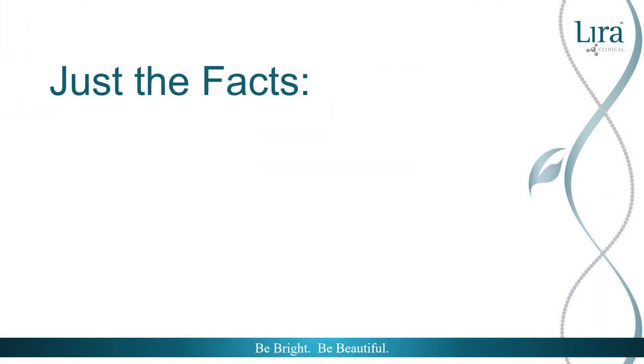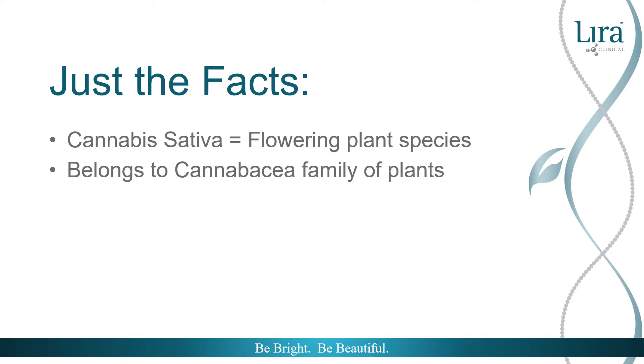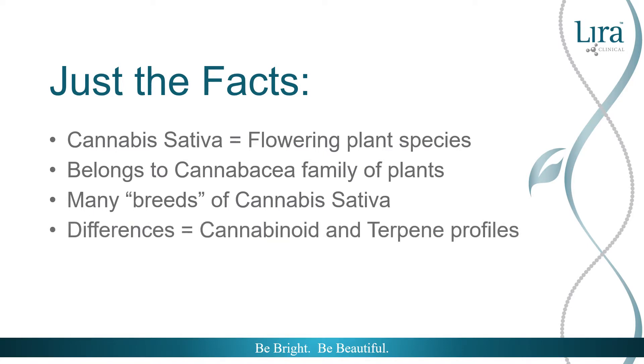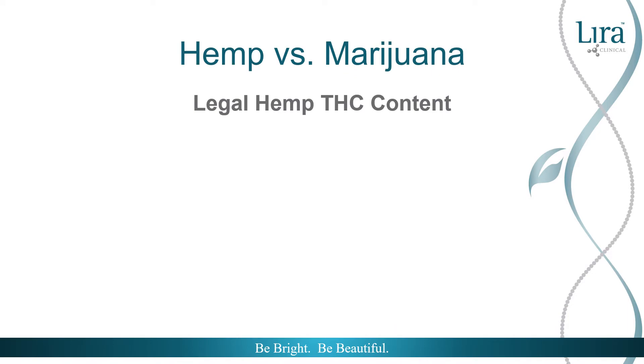Let's review a few absolute truths. Cannabis sativa is a flowering species that belongs to the Cannabaceae family of plants. There are many cultivars or breeds of cannabis with several distinguishing factors all related to cannabinoid and terpene profiles. We have made the comparison to the canine species — there are obvious differences in dog breeds, but they're all canines, not to mention super cute. The largest differentiation is the legal definition of hemp and marijuana, and that classification depends on the concentration of one single cannabis chemical constituent: tetrahydrocannabinol, or THC.